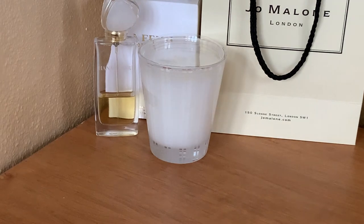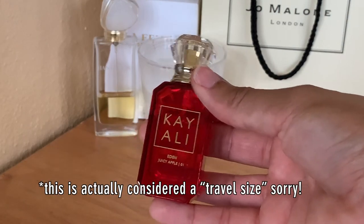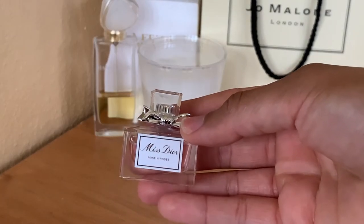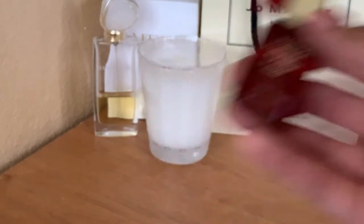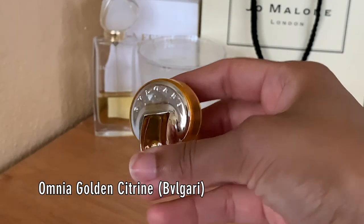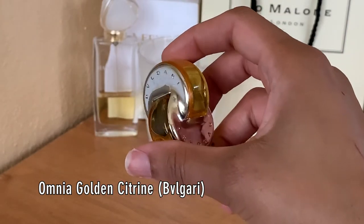So I have four minis to share with you guys. I've got Kayali's Eden Juicy Apple 01, I have Dior's Miss Dior Rose and Roses, I have Modern Muse Le Rouge Gloss from Estée Lauder, and the last one I don't remember the name of but it's from Bvlgari — from their Omnia line. I'll list the name on the screen for you.